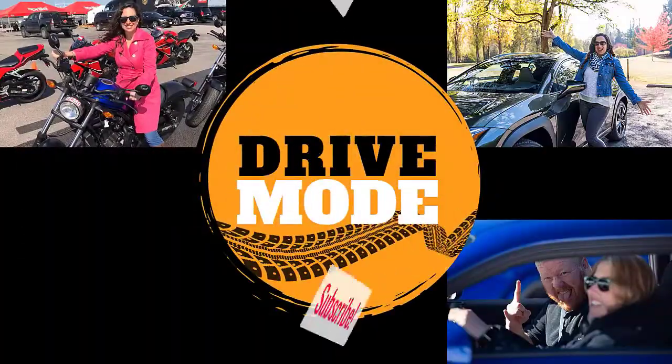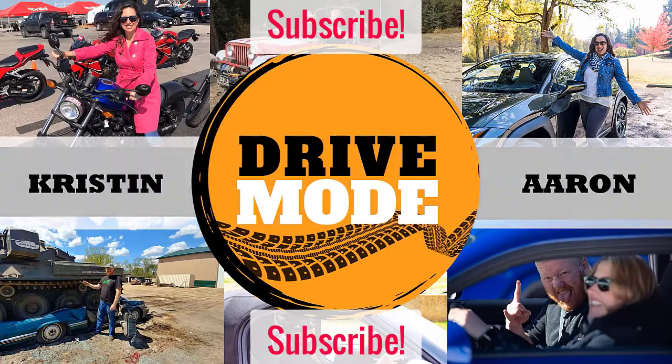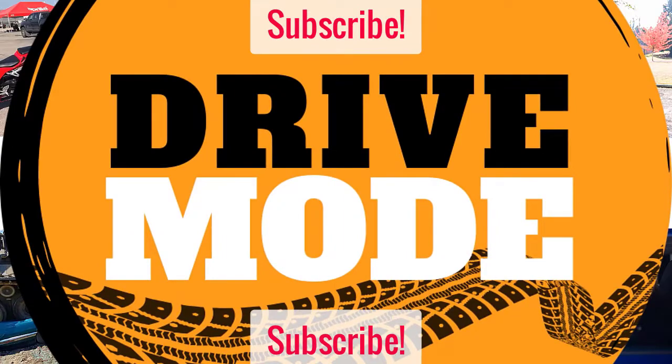That's all we've got about the Bolt today. This has been the Drive Mode Show, with Aaron and Kristen. Thanks for listening — we'll see you next week.